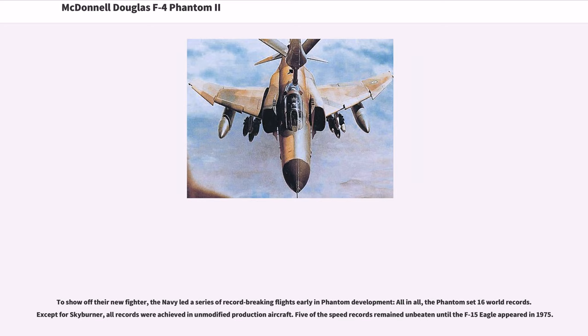To show off their new fighter, the Navy led a series of record-breaking flights early in Phantom development. All in all, the Phantom set 16 world records. Except for Skyburner, all records were achieved in unmodified production aircraft. Five of the speed records remained unbeaten until the F-15 Eagle appeared in 1975.